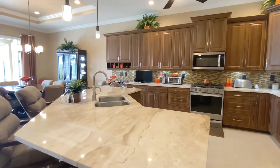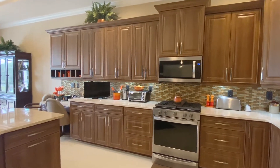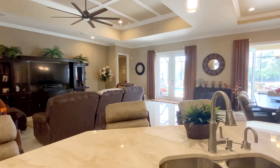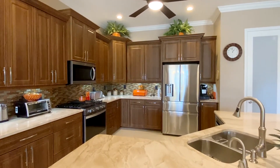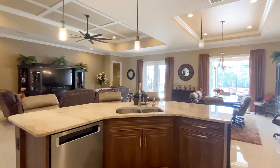This well-appointed kitchen features 42-inch adjustable wood cabinetry with hardware and soft-close drawers, under-cabinet accent lighting, granite countertops, stainless steel appliance package, stand-alone ice maker, walk-in pantry, ample recessed lighting, and a spacious island.